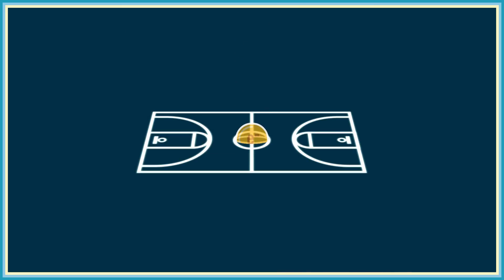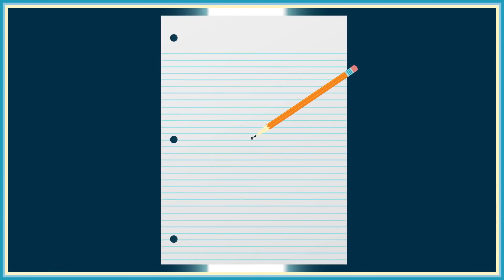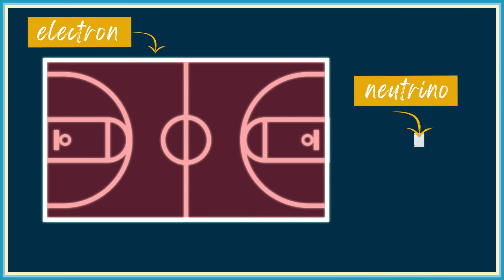They're very unlikely to interact with other particles, so their cross section is tiny. To give you a sense of how minuscule neutrino cross sections are, imagine that an electron's cross section was the size of a basketball court. Then a neutrino at a typical energy would have the same cross section as the smallest pencil dot I can draw. No wonder neutrinos are so hard to spot.